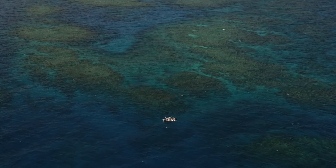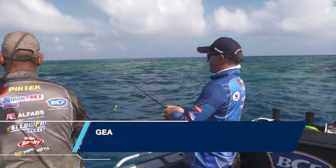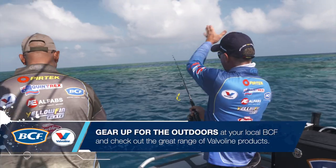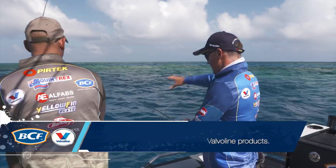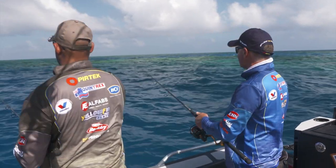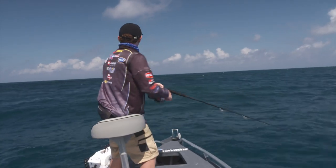Great looking spot here. We're just letting the electric motor off for a minute, having a drift down this edge here. Fantastic. Sure, on the sounder we can see the drop and there's fish underneath us, but visually that's just a really cool place to put a cast in, just over there somewhere. Just let that curly-tail plastic sink down and get into the zone. You just never know what you're going to catch here — that's the exciting thing about it.